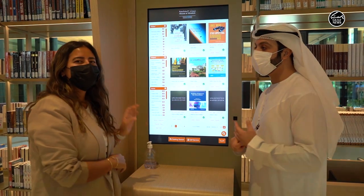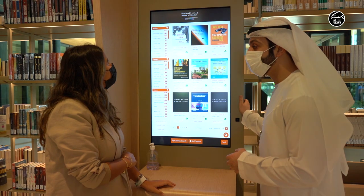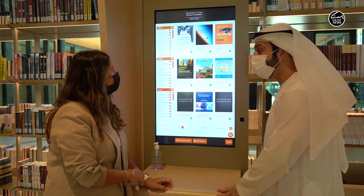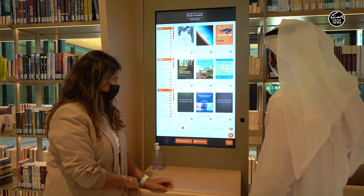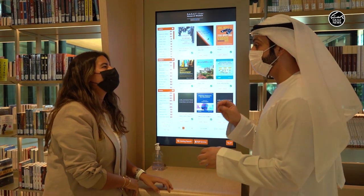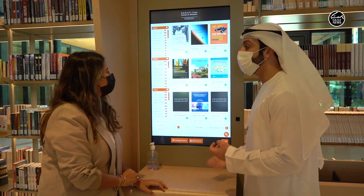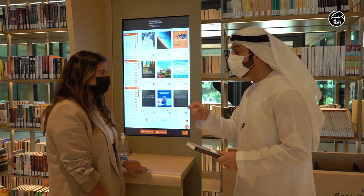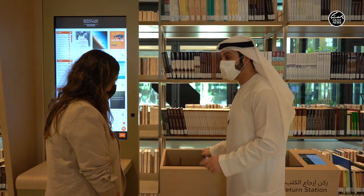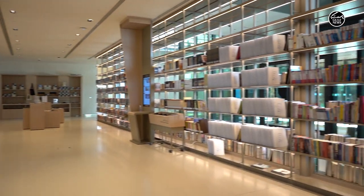Speaking about being futuristic, here at the House of Wisdom we have customized this machine — software and hardware — and it has a reader beneath the table so you don't need to approach any staff here at the library. You can just grab a book, scan it, and then you can leave the building. To enhance the user experience, you can return the book at the book return station around the building, and that's it.